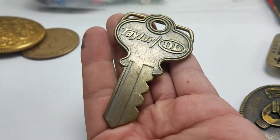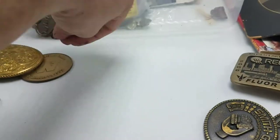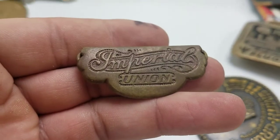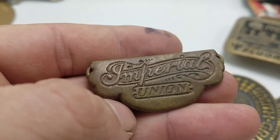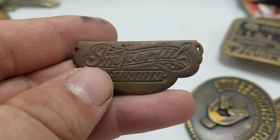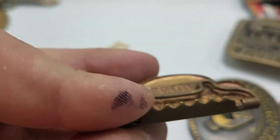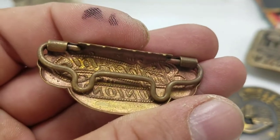Got a nice key figural belt buckle for Taylor DL — that could appeal to both key collectors as well as belt buckle guys. This is a bottle tag, Imperial Union — this is old, very old. I'll have to look this up but I expect it probably has some value. Oh no, it's a suspender clip. Yeah, this is still very old.